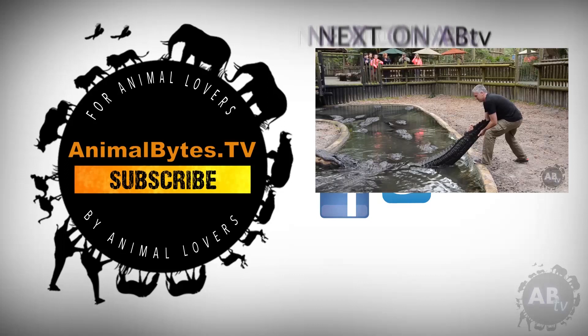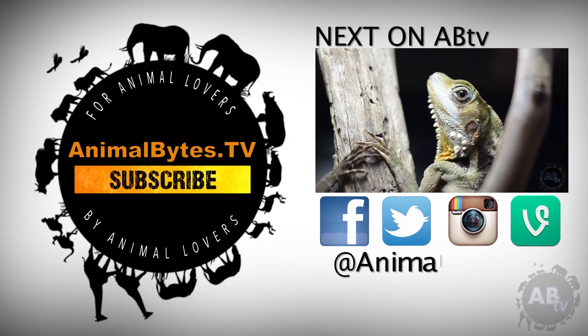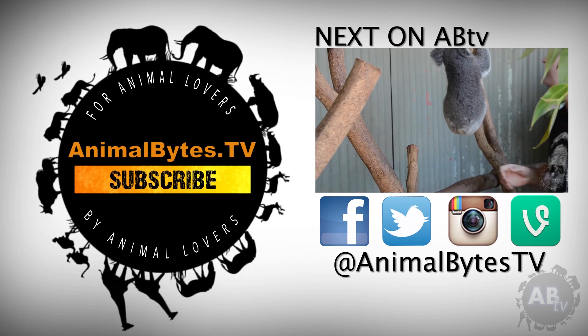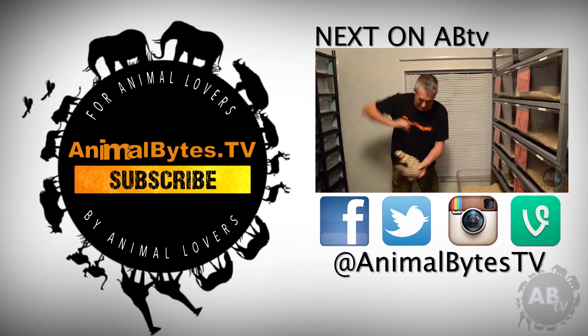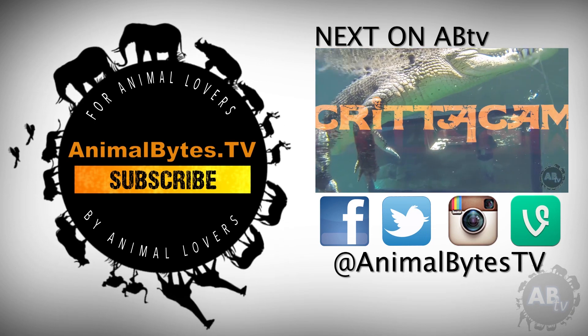Hi, I'm Peter Burch, an Aussie bloke who loves wildlife. My respect for nature started when I was a young boy in rural New South Wales, but since then it's exploded into an obsession. New episodes only on Animal Bites TV.